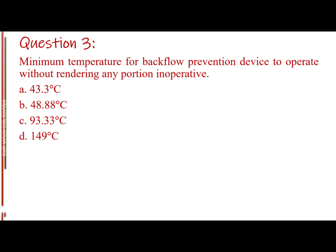Question number three. Minimum temperature for backflow prevention device to operate without rendering any portion inoperative. Letter A: 43.3 degrees Celsius. Letter B: 48.88 degrees Celsius. Letter C: 93.33 degrees Celsius. Letter D: 149 degrees Celsius. The answer is Letter A: 43.3 degrees Celsius.